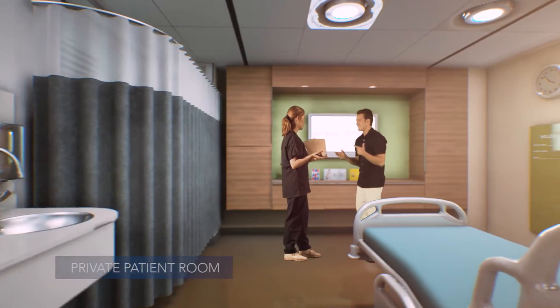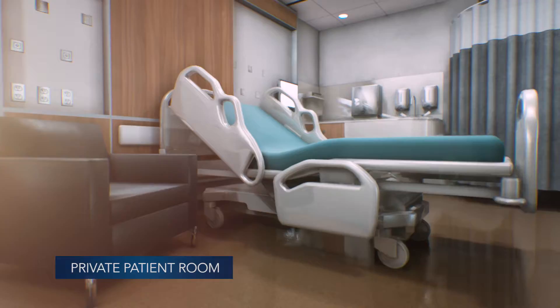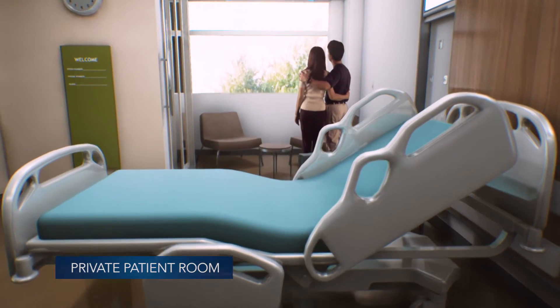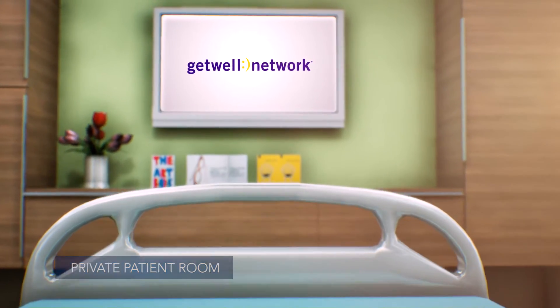Patients and families are at the heart of our new private room design. Our expansive open layout, dedicated family area, and smart technology are all designed to aid in recovery.